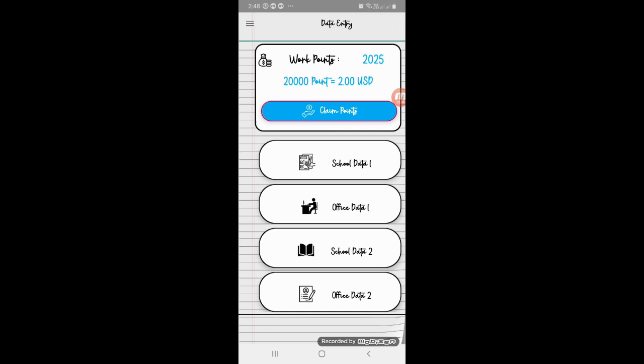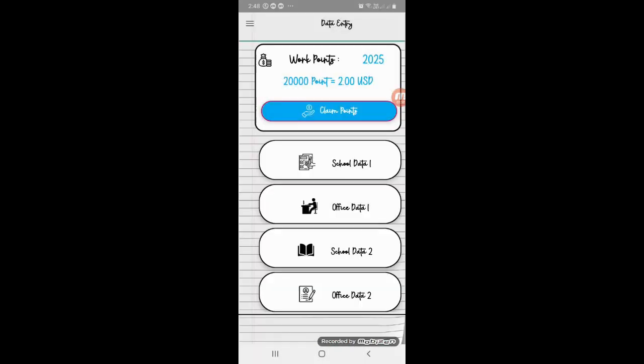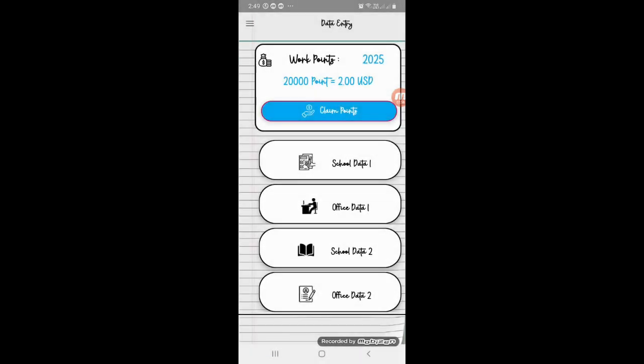Just share the rewards points — you can use your friends and introduce the app. We can do it with self-income. There is no investment concept. Just share the 4 types of work. There are 4 types of work available.